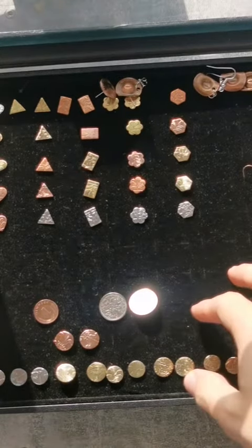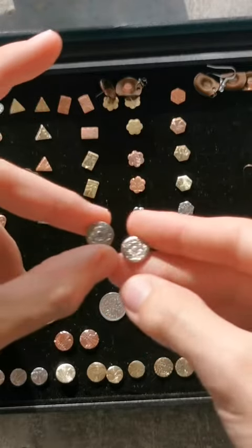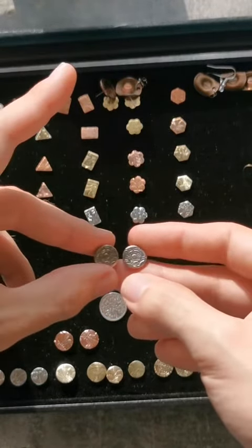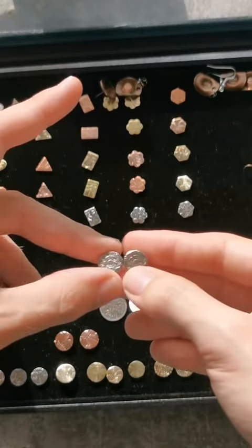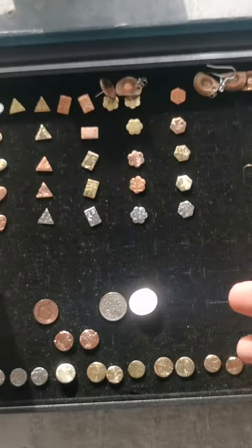I just wanted to share some of the stud earrings I sell on my Etsy shop. These are from two shillings from Great Britain — there are little flowers on them, and I really like them.